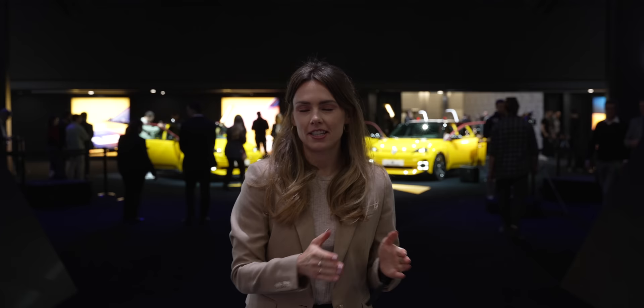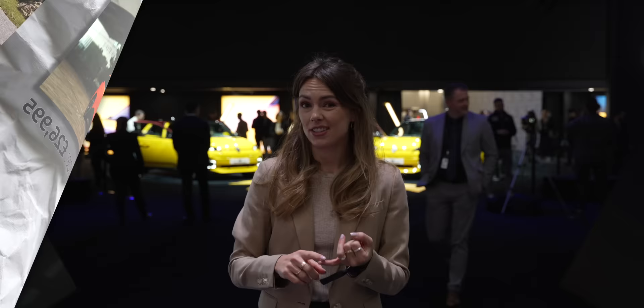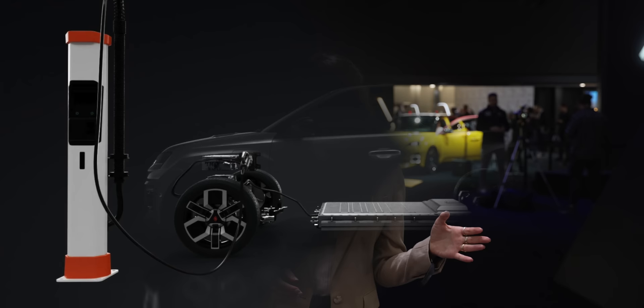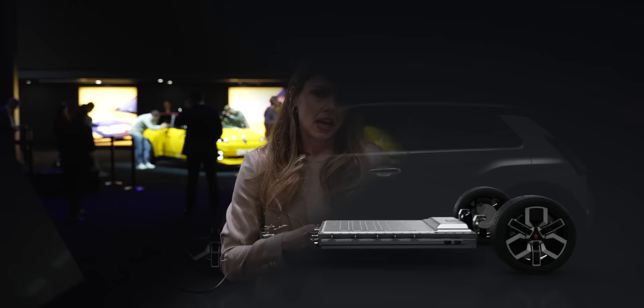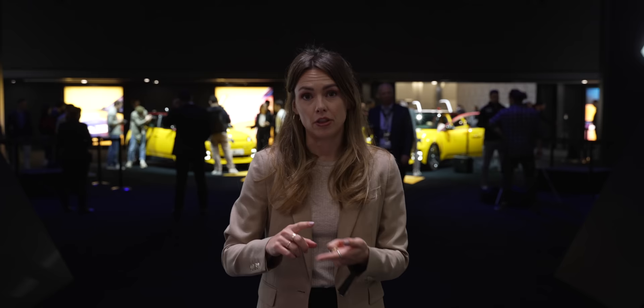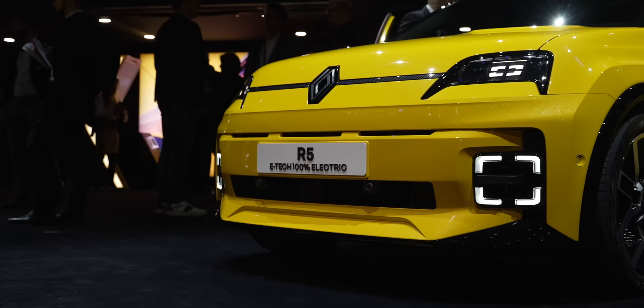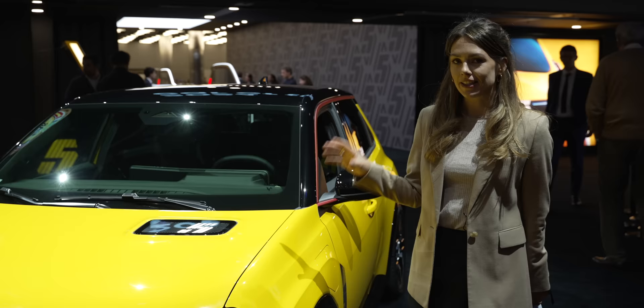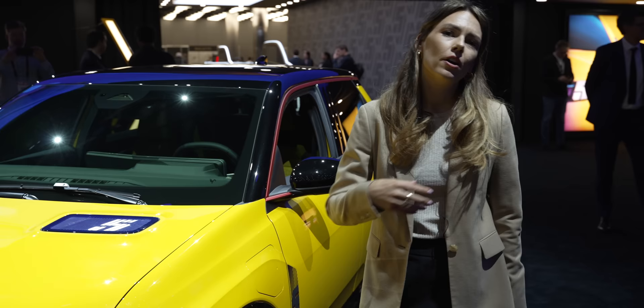This is going to sit somewhere between £25,000 and £30,000, which is very comparable to the MG4 and the BYD Dolphin. That gets you either a 40 kWh battery or a slightly larger 52 kWh battery, giving you 185 to 248 miles of range respectively. It sits on the brand new AmpR platform specifically designed for B-segment cars, which will also appear on the Renault 4, the new Nissan Micra, and the Renault Twingo. On charging, there is 11 kW AC and 100 kW DC, meaning it can go from 20 to 80% in 30 minutes.